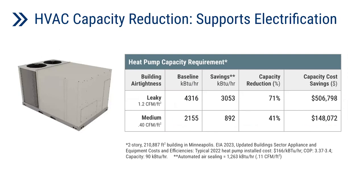This is an example of how automated air sealing can support electrification by reducing heat pump capacity requirements. The baseline capacity requirements are shown for a large two-story building in cold climate, and the third column shows the capacity savings due to automated air sealing. This has given us a 71% and 41% capacity reduction for leaky and medium airtight buildings respectively. This has saved more than $500,000 in an initial leaky building and about $150,000 in a medium airtight building.